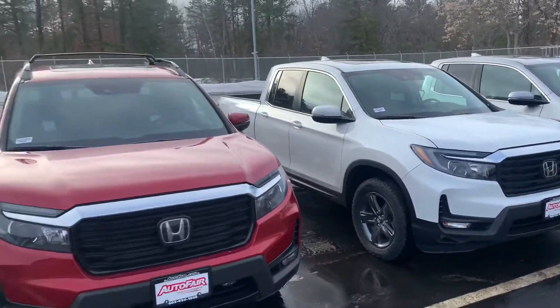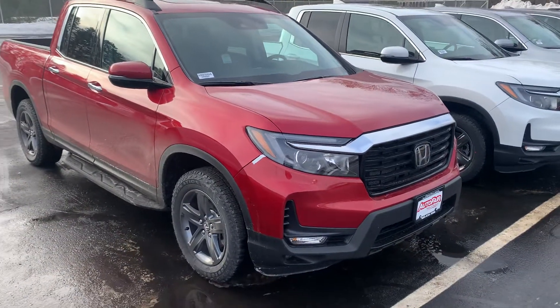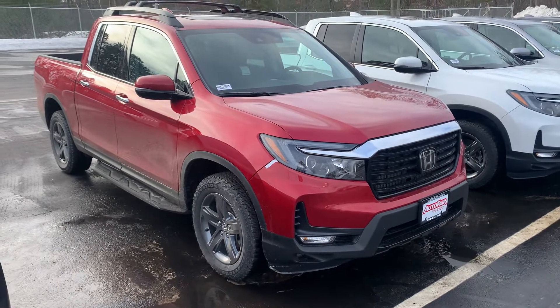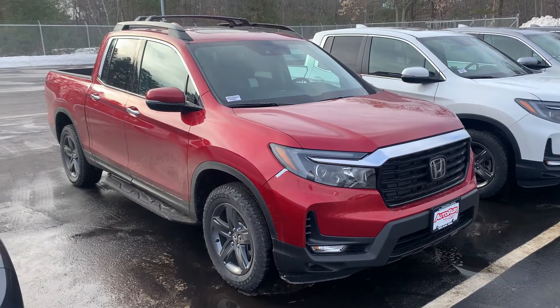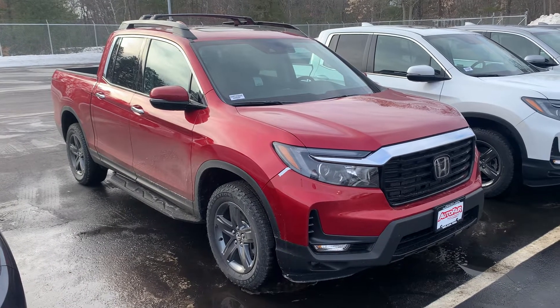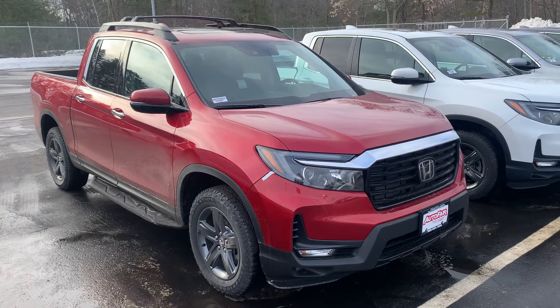If you have any questions and would like to set up an appointment so we can get this done for you, call me directly at 603-860-8252, or text me — whatever you prefer. I look forward to helping you. Thanks again. I hope you enjoyed this quick walk-around video. Bye-bye.